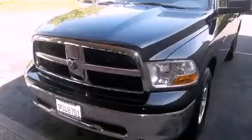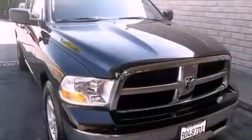This is a 2012 Ram 1500. It has a 4.7 liter 8-cylinder engine and a 6-speed automatic transmission.